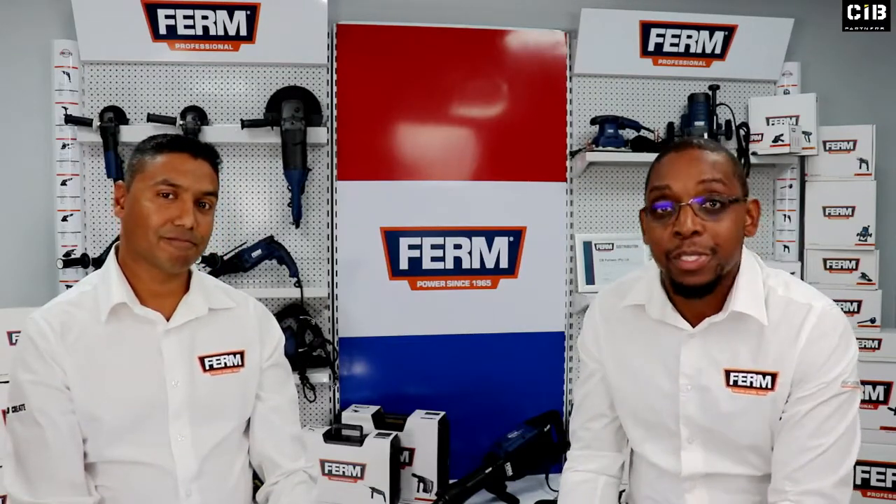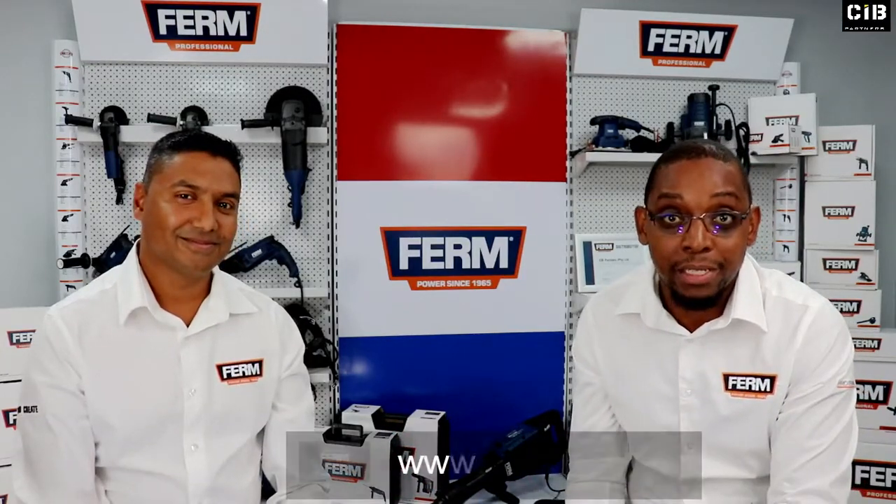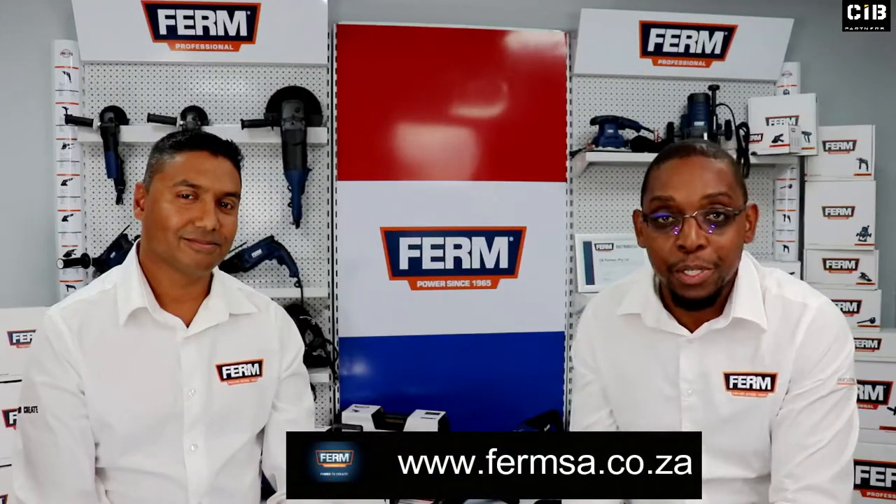There you have it ladies and gentlemen — a new brand entering the South African market. The man is confident, and I'm excited. Head on to our webpage www.firmsa.co.za to get more information on the Firm brand.